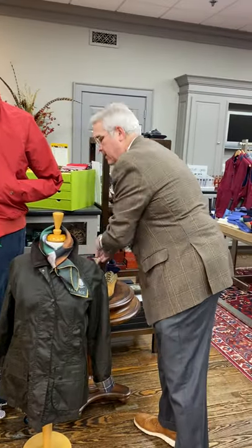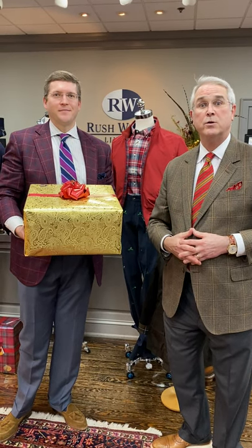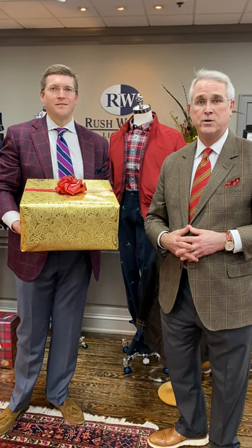We invite you to come in for your holiday and Christmas shopping. We always have complimentary gift wrap and we've got great stocking stuffer ideas as well. We look forward to seeing you next time on Window Shopping Wednesdays at Rush Wilson Limited.